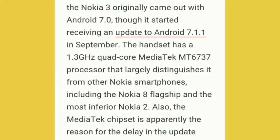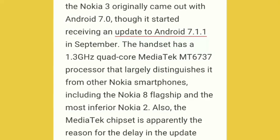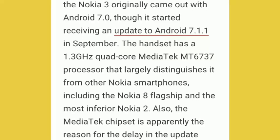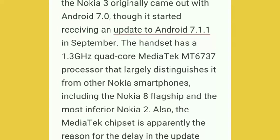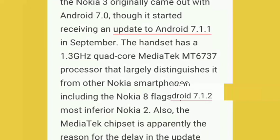You can see that Nokia 3 originally came out with 7.0 Nougat, but it will not update to 7.1.2. It contains a MediaTek 1.3 GHz processor, shared also with the Nokia 8 flagship and Nokia 2. The MediaTek chip is apparently the reason for the delay in the update.